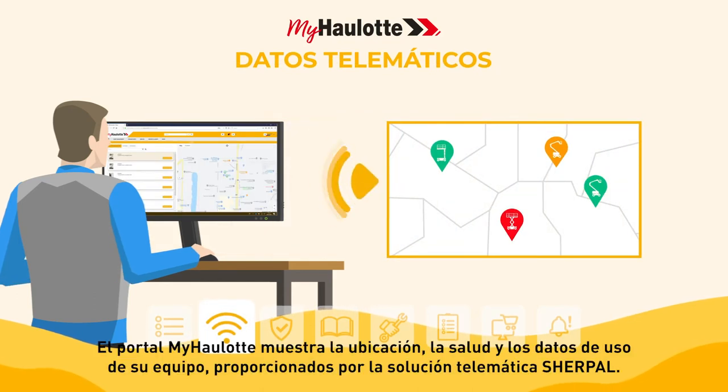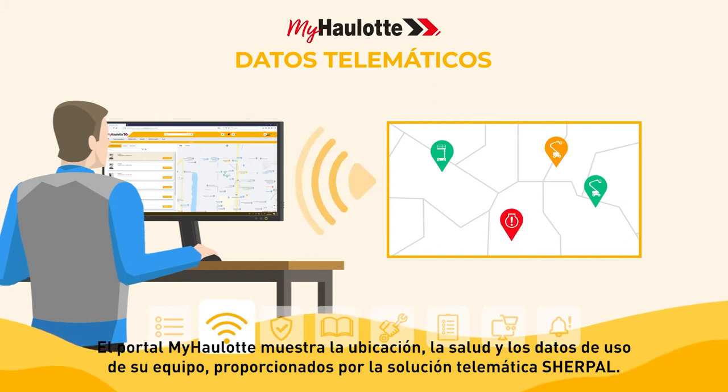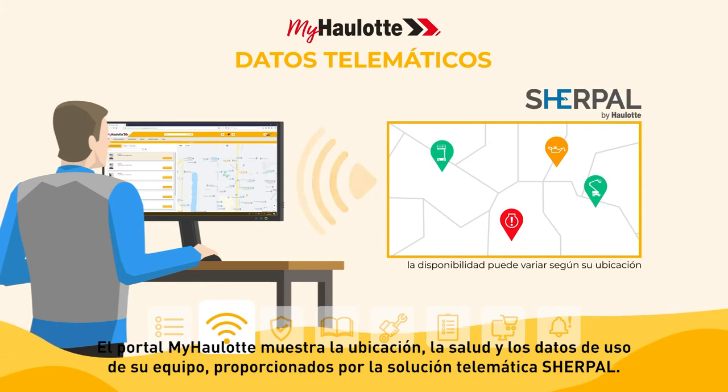The myhorlot portal displays the location, health, and usage data of your equipment, provided by the Sherpal telematic solution.